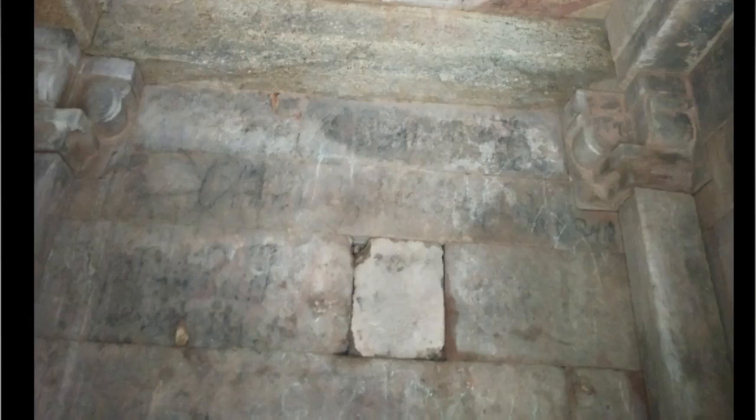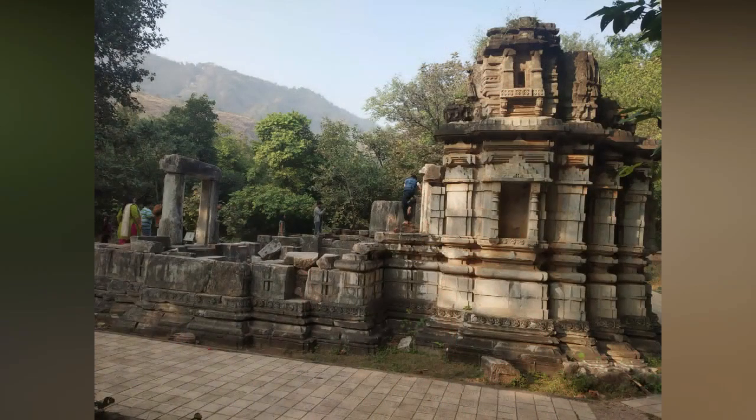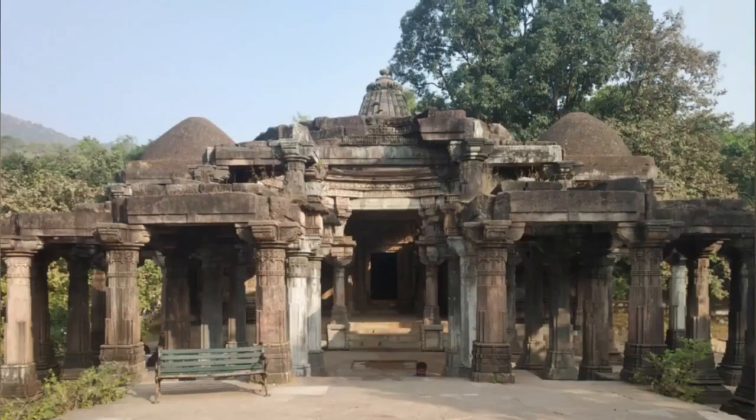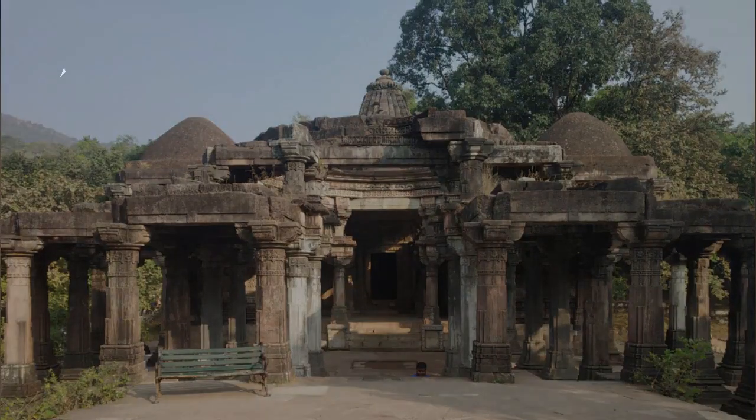These temples can be developed into a tourist spot. However, a lack of supervision and conservation poses a grave threat to the site. Immediate measures are required to be taken in order to protect these monuments.